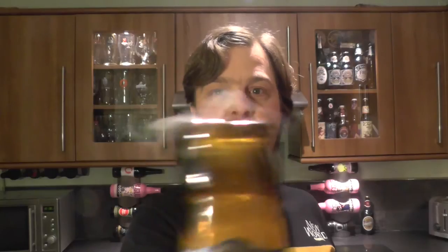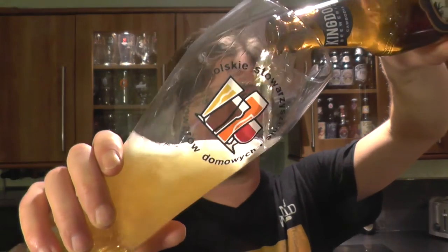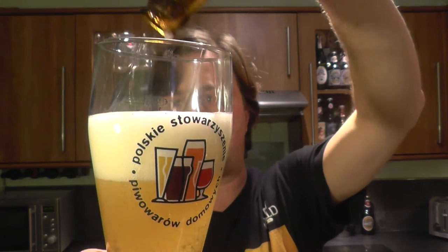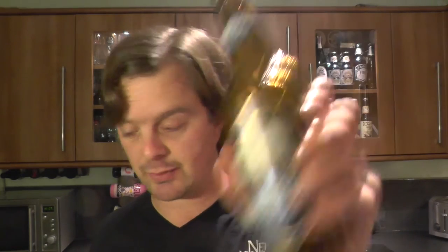I'd like to thank my friend Real Ale in 140 for this. He used to do a couple of beer reviews on YouTube but now he's more of a blogger. He likes to blog about local and British craft beer, so check him out - Real Ale in 140. You'll find him online. Thanks Chris.